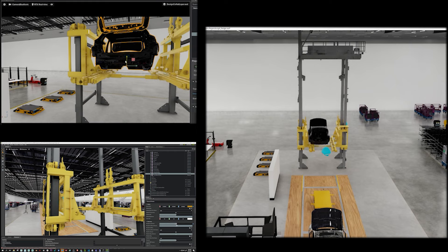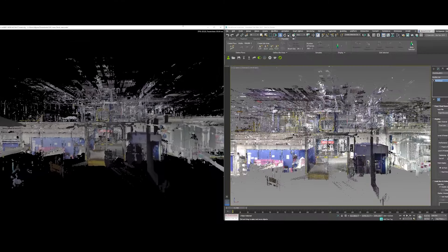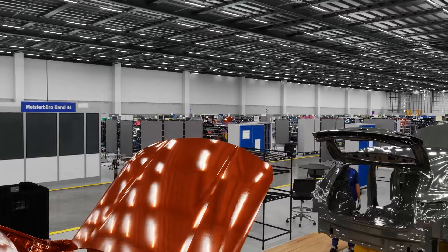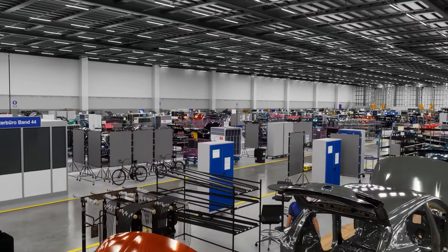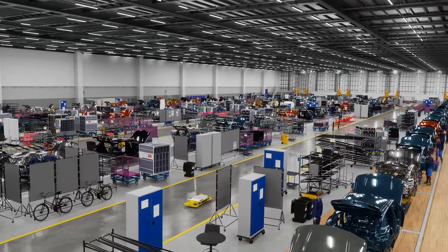Global teams can collaborate using different software packages like Revit, CATIA, or Point Clouds to design and plan the factory in real-time 3D. The capability to operate in a perfect simulation revolutionizes BMW's planning processes.